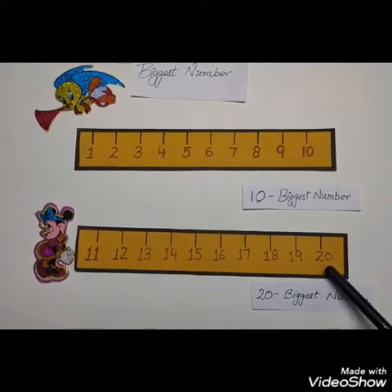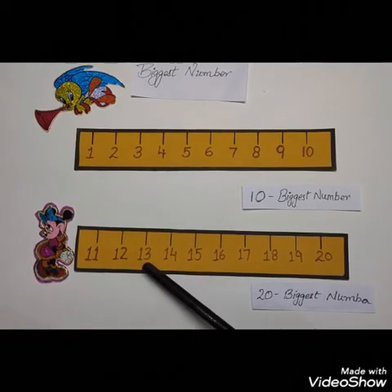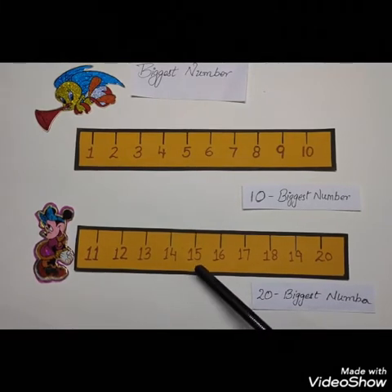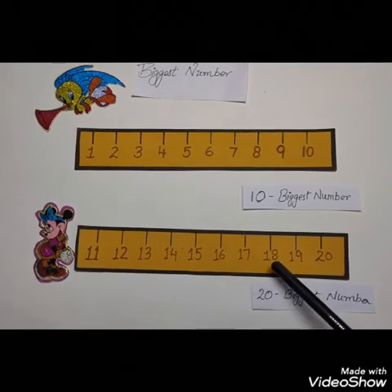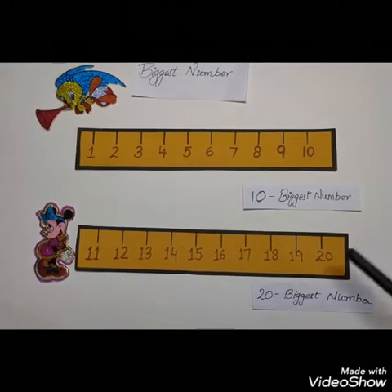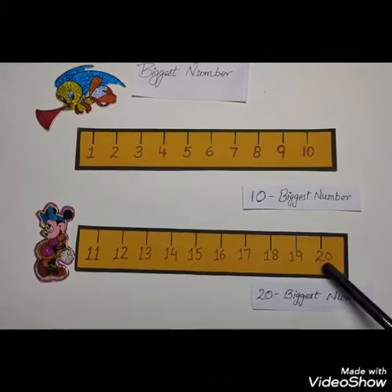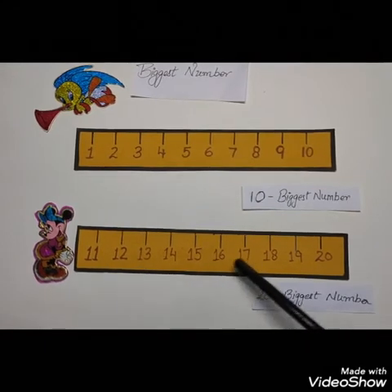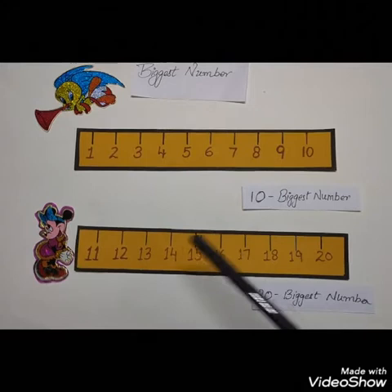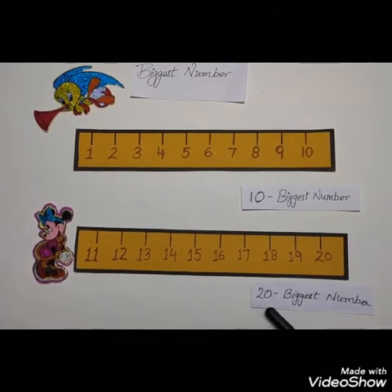When we count more further from 11 to 20, count with me: 11, 12, 13, 14, 15, 16, 17, 18, 19 and 20. So here when we count from 11 to 20, the number gets bigger and bigger. So 11 becomes the smallest number and 20 becomes the biggest number.